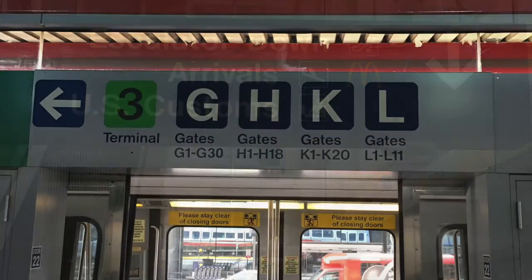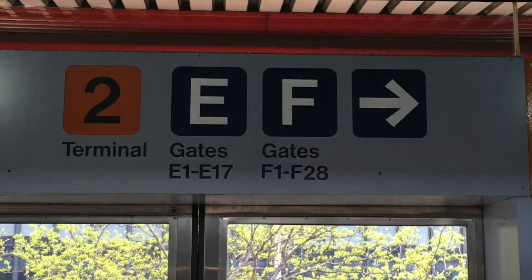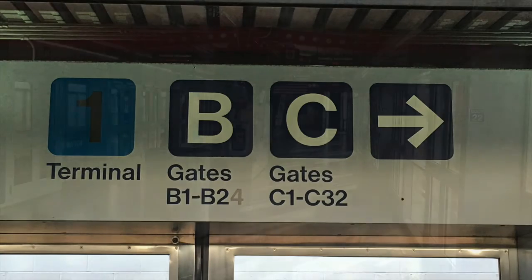Terminal 3 has the GH, K and L concourse. The next stop is Terminal 2, which has the E and F concourse. The last stop is Terminal 1, which has the B and C concourse.